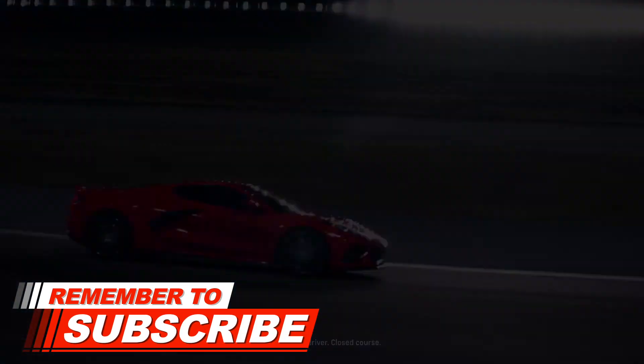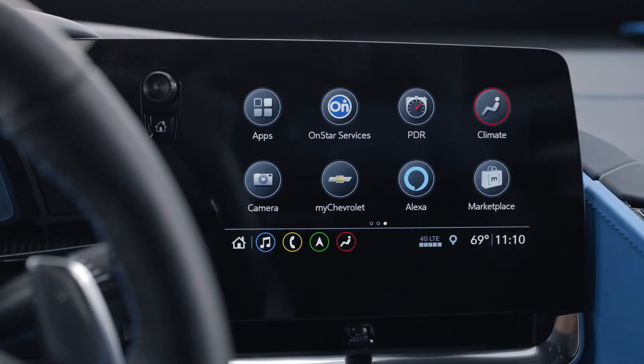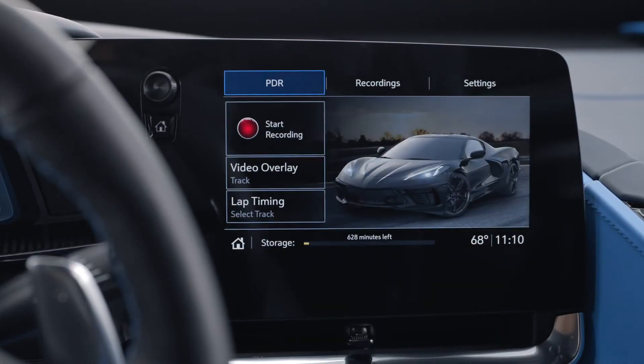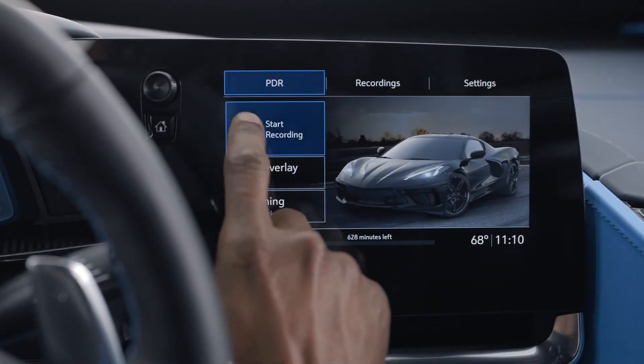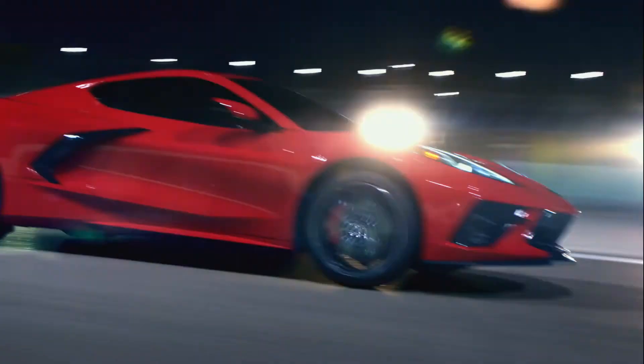Insert a Class 10 SD card that's 16 gigabytes or larger into the card reader in the glove box. There's a PDR icon on the menu — push that so you can keep recording until you're ready to stop, hit the button to stop recording, and then you have it on that SD card.